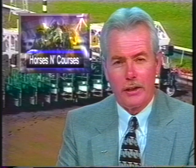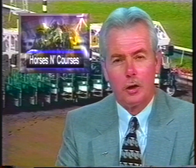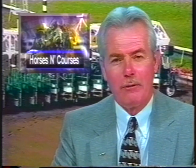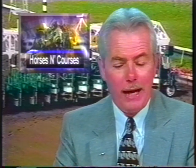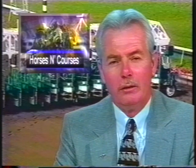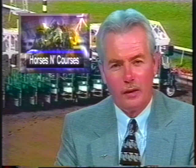All right, to Florence, Kentucky — Turfway Park. Remember last week we showed you the turf racing portion of the Kentucky Cup at Kentucky Downs. Now we've got the main track portion. We'll start with the juvenile fillies, going a mile, $100,000 guaranteed purse. Mike Battaglia calling the races at Turfway.